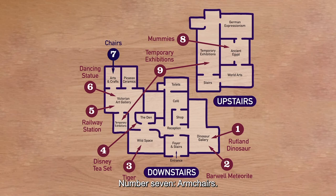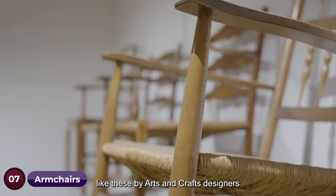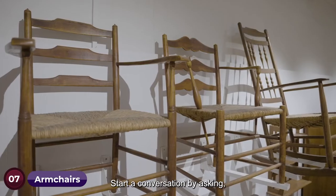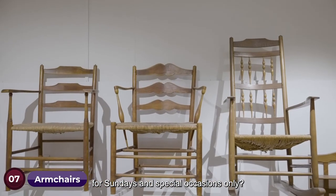Number seven: armchairs. Chairs are something that we all use daily. Some chair styles are still around today, like these by arts and crafts designers from around the 1890s. Start a conversation by asking: did you have special chairs in the front room for Sundays and special occasions only?